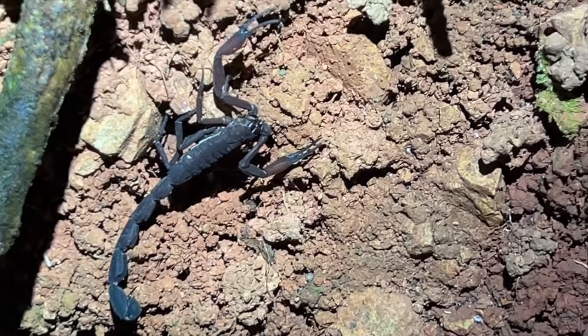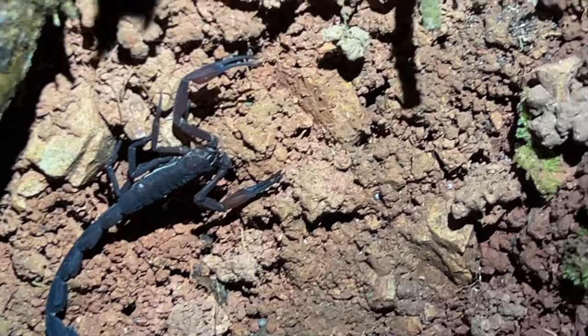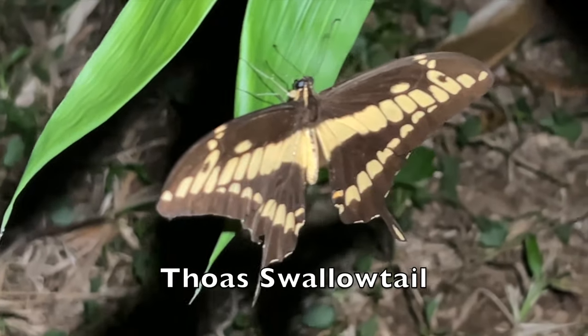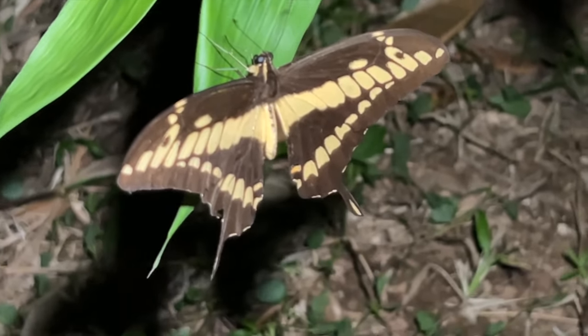This is a thick-tailed scorpion, one of several species that lives in the area. Beautiful butterfly — one of the swallowtails, I think. It's pretty cool because you can see the back side of it.